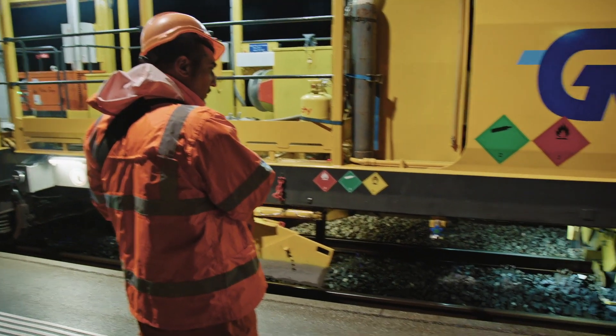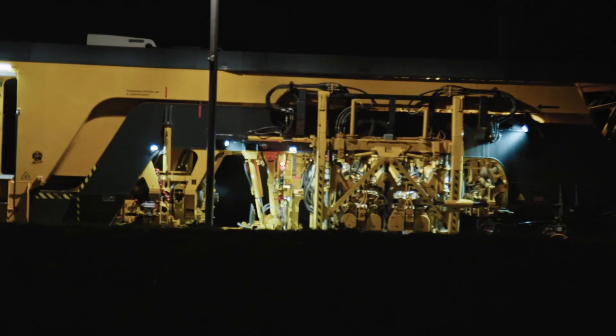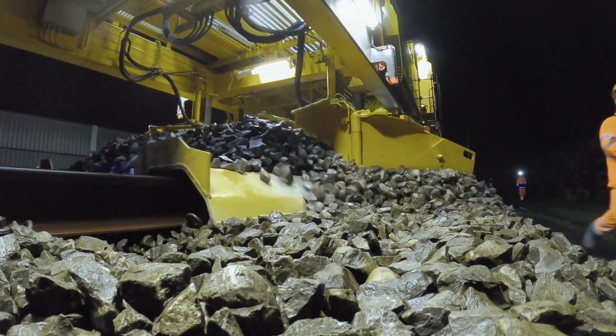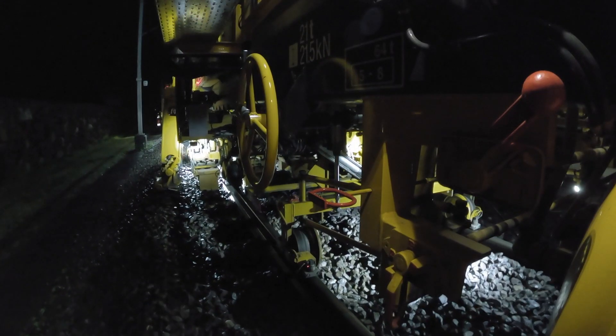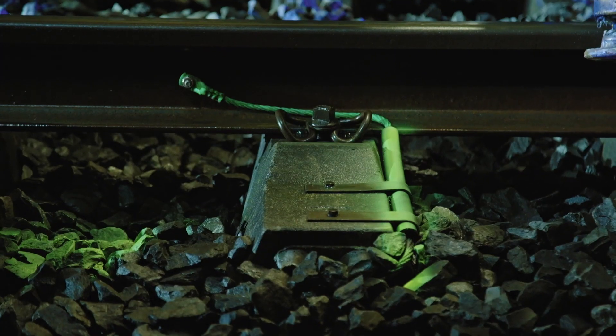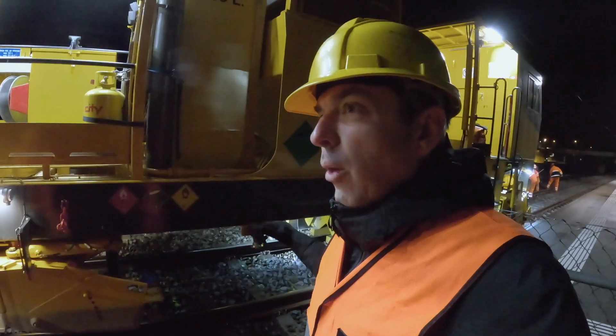The tamping machine maintains different sections of the rails almost every night. This massive machine actually picks up the tracks, and these vibrating rods go down into the rocks, into the ballast, and it levels the entire rail system here.